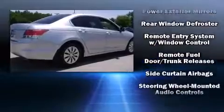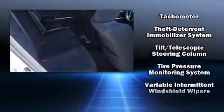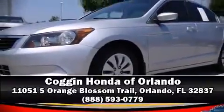A Carfax history report provides you peace of mind by detailing information related to past owners and service records. Our sales staff will help you find the vehicle that you've been searching for. Call now to schedule a test drive.